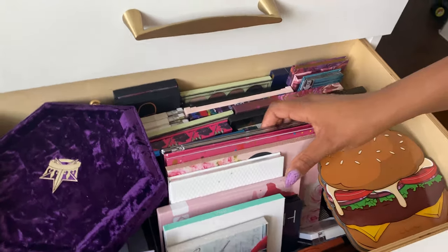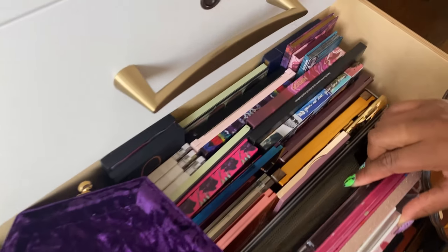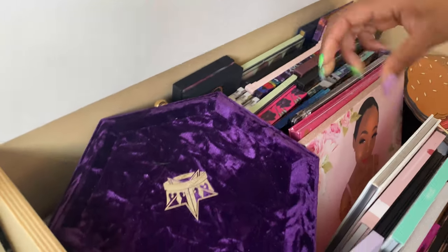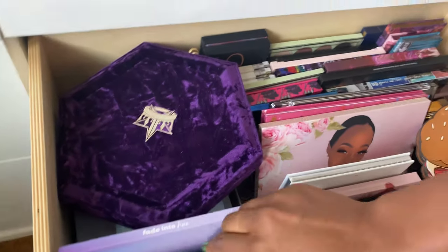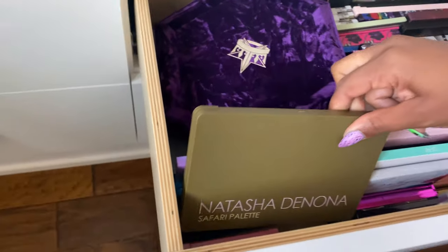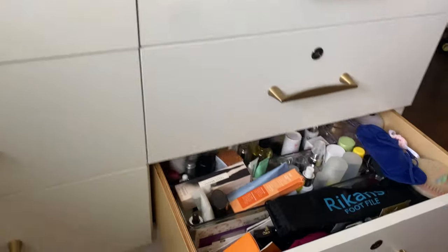The third drawer has more palettes that can't fit in organizers but are standing up in little trays — Jeffree Star palettes and Natasha Denona.